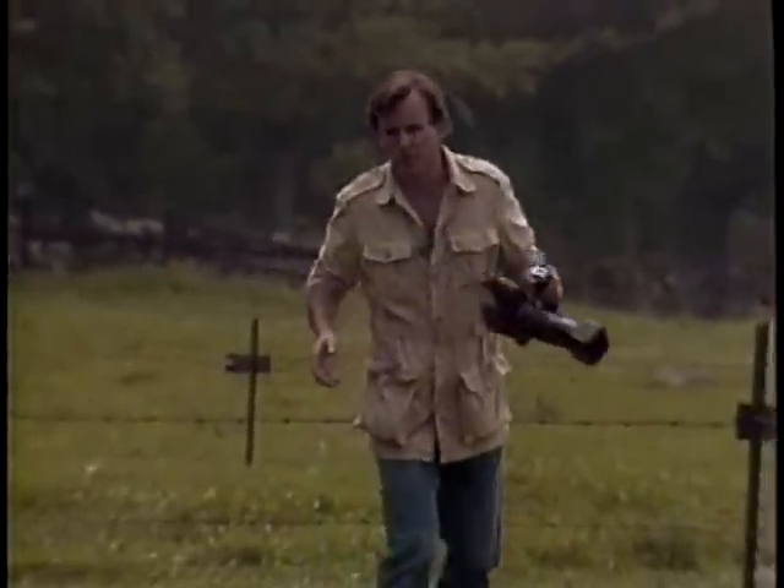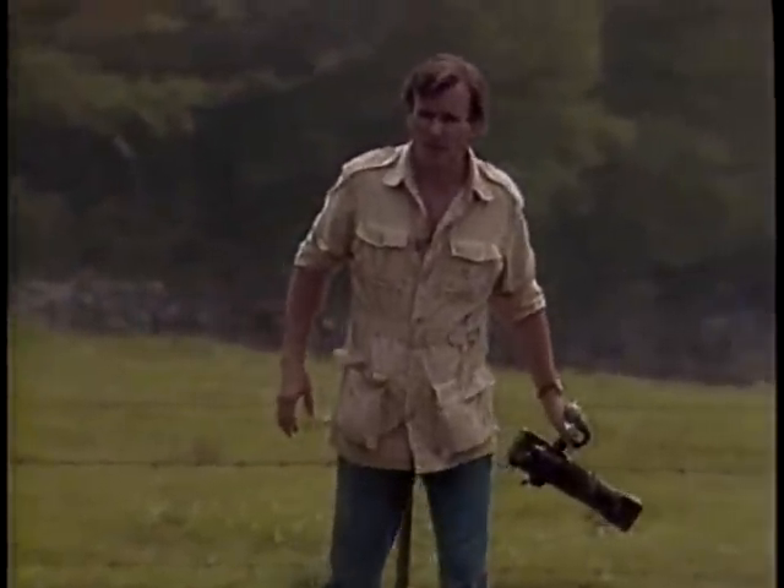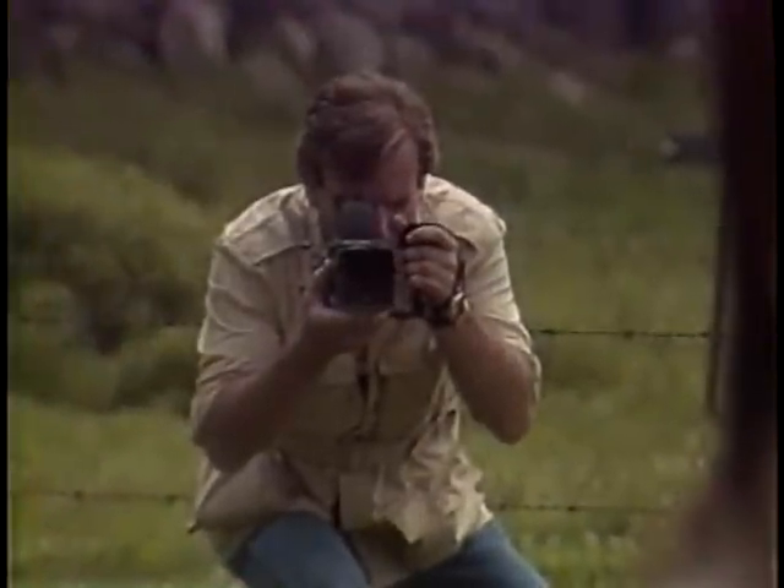Some models, however, are harder to capture on film than others, and photographer Jim Cook goes after some of the toughest.